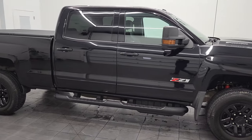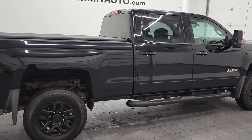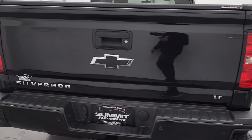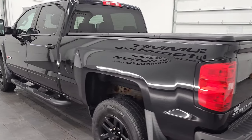Hey, this is Brett and this 2018 Chevy Silverado 2500 Crew Cab Short Box LT1 Midnight Edition is stock number 12824Z. We are here at Summit Automotive in Fond du Lac, Wisconsin, your new and used heavy-duty truck headquarters.